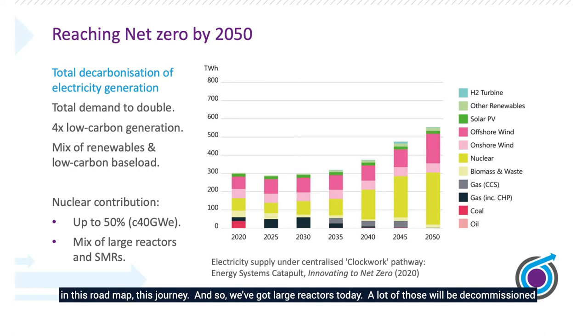We've got large reactors today. A lot of those will be decommissioned around 2030 to 2035. So not only do we need to grow our energy, we need to replace those reactors that come offline and increase the amount of electricity we get from nuclear. The nuclear reactors could be large, but they could also be small and advanced — I'll touch on that in a moment.